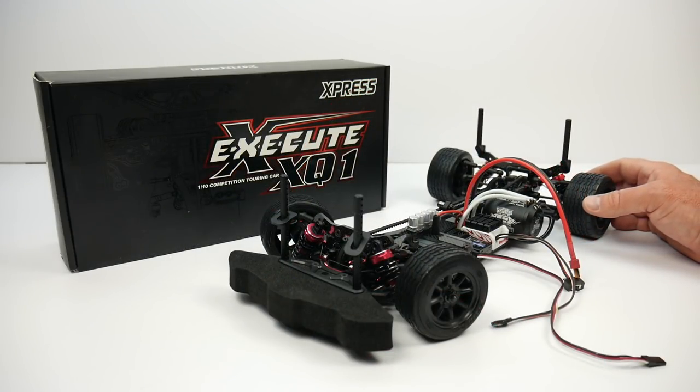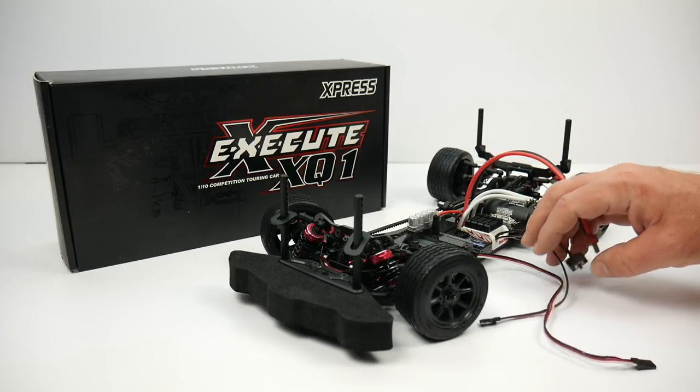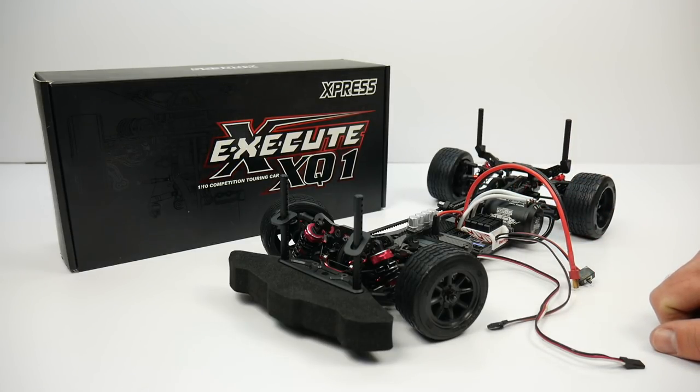You'll be seeing this here at the RC Network very soon. I'm painting the body up and then just buttoning up the electronics. I'm not going to run a Dean's connector — that needs to come off. I'll add some bullets and this thing will be wrapped up.